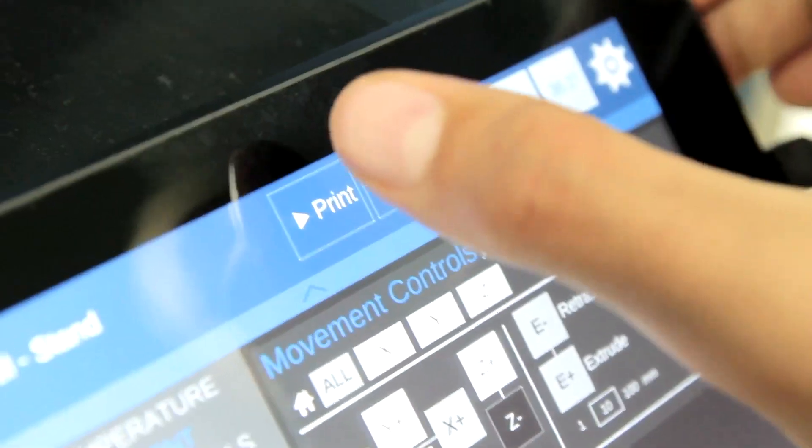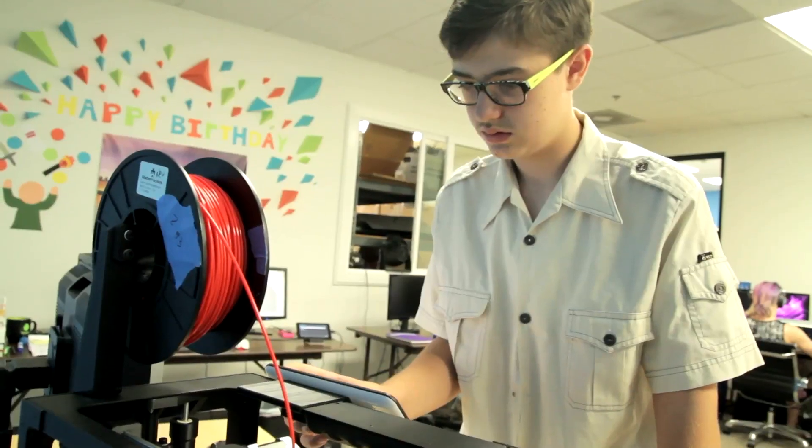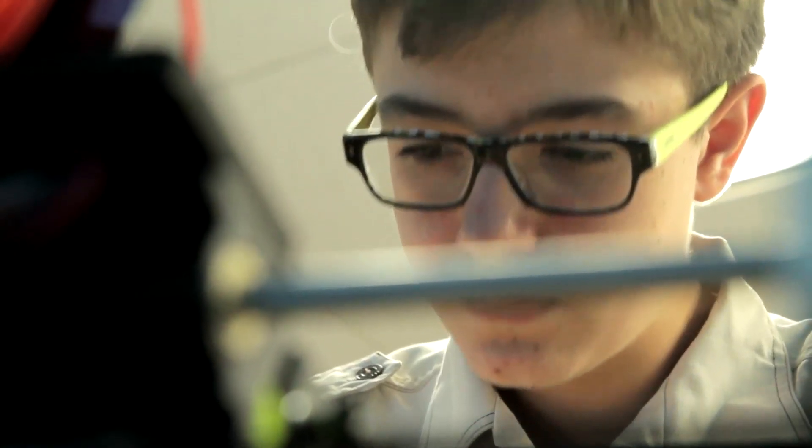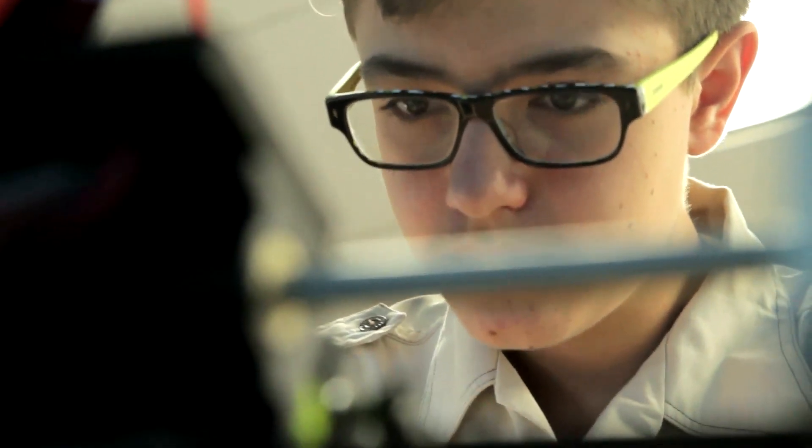You have the ability to basically take an idea, take a design that they have made and creatively come up with themselves, and actually see it become a reality. And that's really the power of 3D printing.